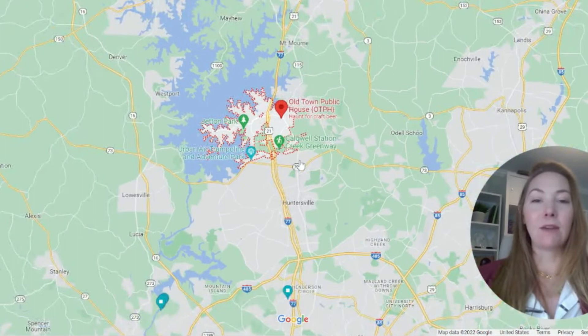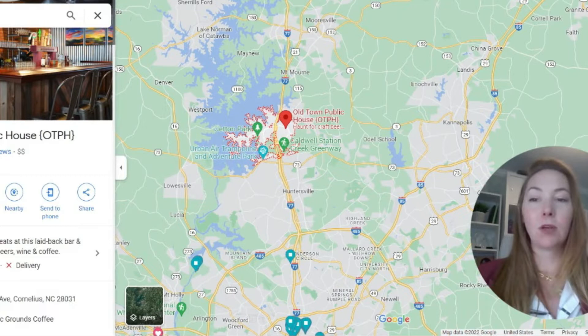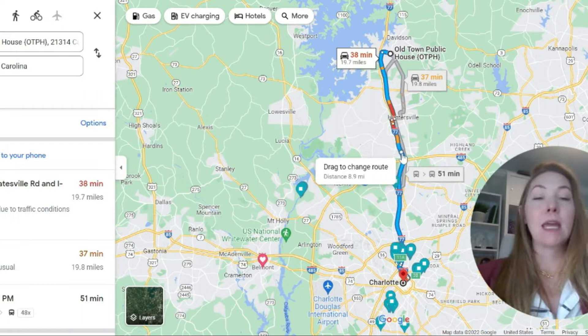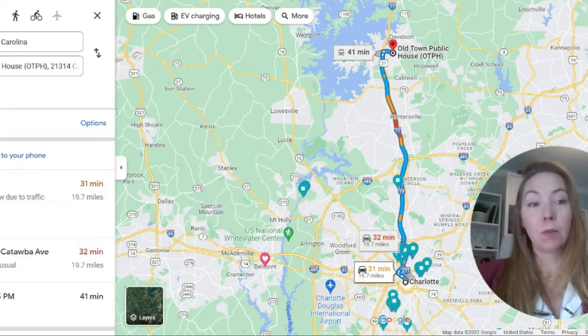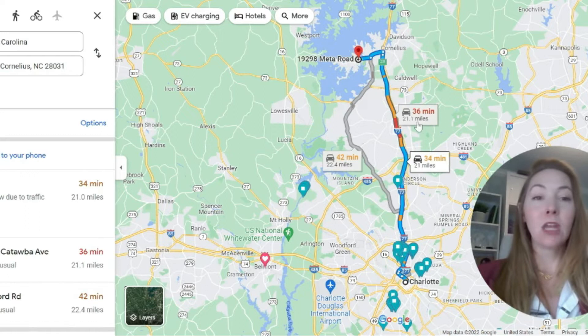Let's talk commute times. If you live in Cornelius wanting to go into Charlotte during peak traffic, you're looking at about 38 minutes. Leaving Charlotte and heading home is about 41 minutes — this is without using the toll lane. So it's really not that bad, especially if you're wanting that lake life. If you're out on Jeton Road, you're looking at about a 36-minute drive.